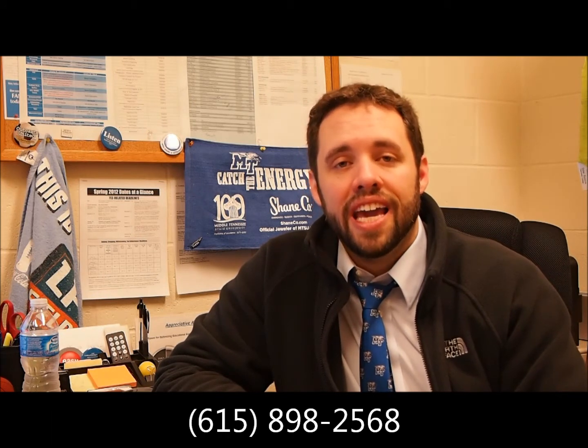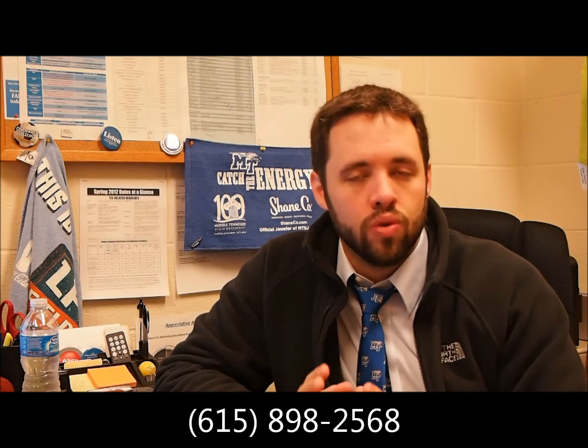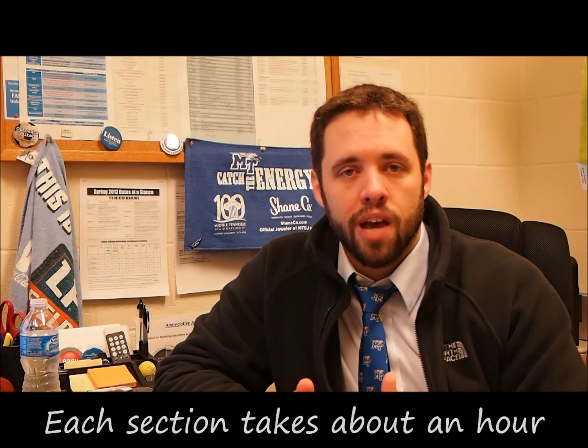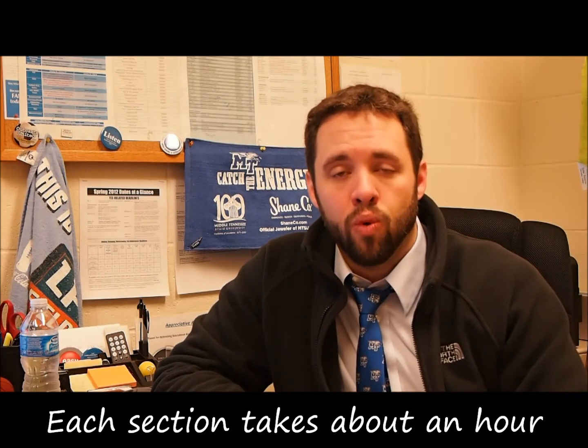For the COMPASS test you'll need to call 615-898-2568 to get that set up as soon as possible. You can't register for classes until that's done, so you have to get this done before you come to customs, because this helps us determine what classes you're going to take in the fall. Call that number, set up your time. You can start taking the test anytime after April 2nd, but you can go ahead and make your appointment now.